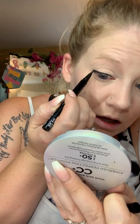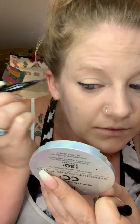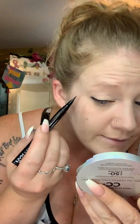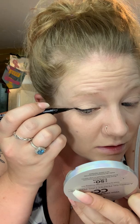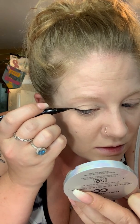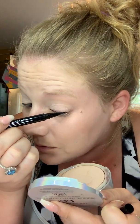Why does my nose always have to run like crazy when I do my makeup — every time. And now my eyes are watering, which is great. This wing is just weird. Like, what the hell is this? When I open my eyes... whatever. I ain't got time to sit here and perfect this wing.